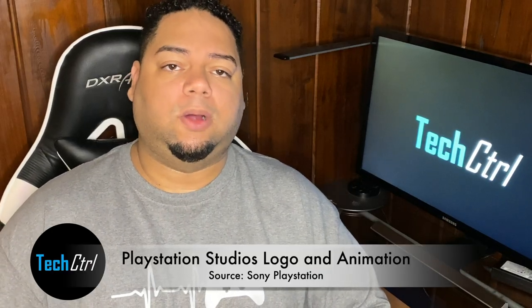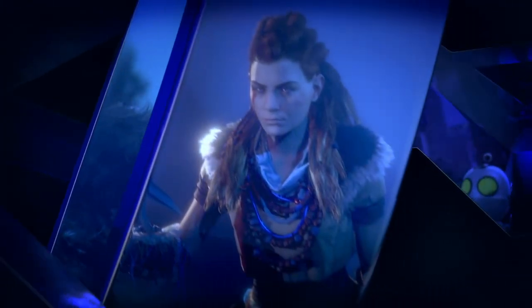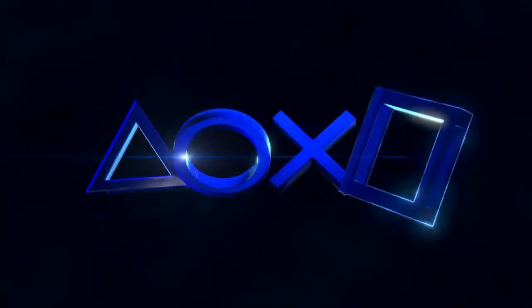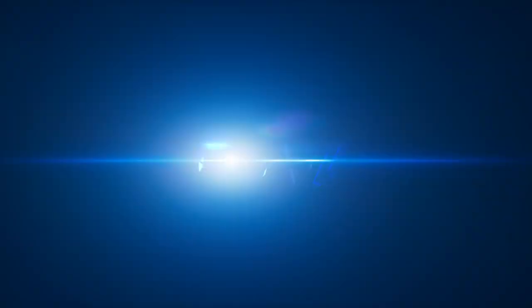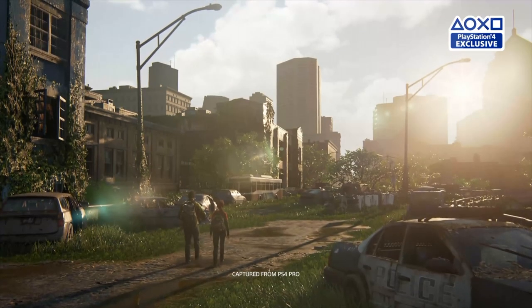Sony unveiled its new Umbrella logo, and accompanying this logo is an animation basically uniting all of its first-party studio games. The opening video and animation is going to come out alongside the PlayStation 5. The studio's branding is not going to be ready in time for games like The Last of Us 2 or Ghost of Tsushima.